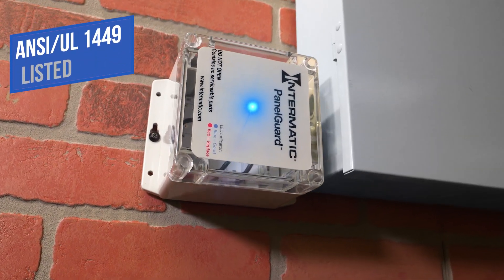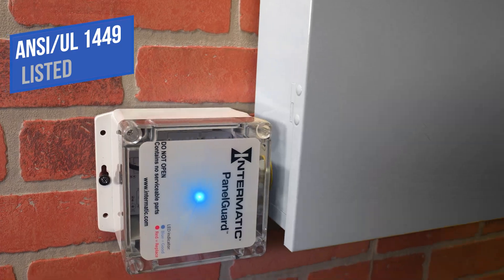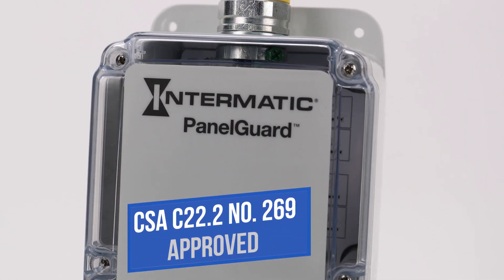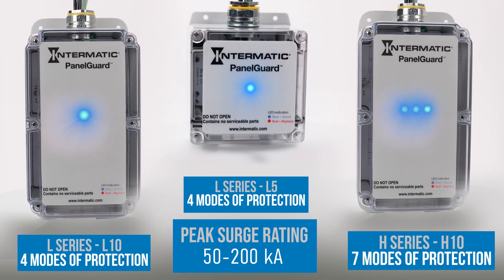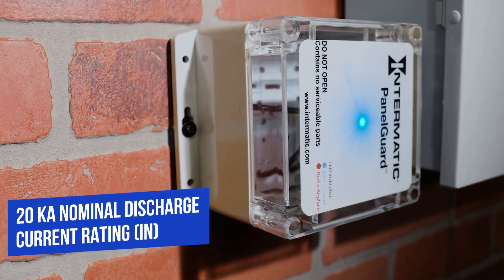Panel Guard commercial and industrial surge protective devices are UL1449 listed and built to the highest standards and specifications. The L&H series come with up to seven modes of protection and a peak surge rating from 50 to 200 kiloamps. They meet or exceed all requirements for lightning protection systems and have a 20 kiloamp nominal discharge rating.